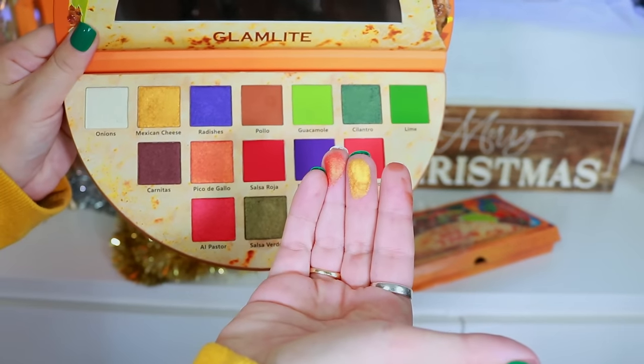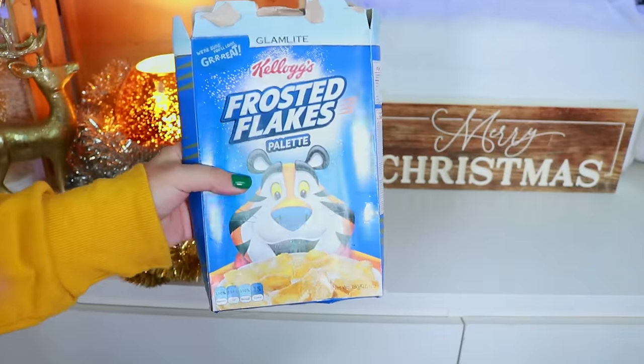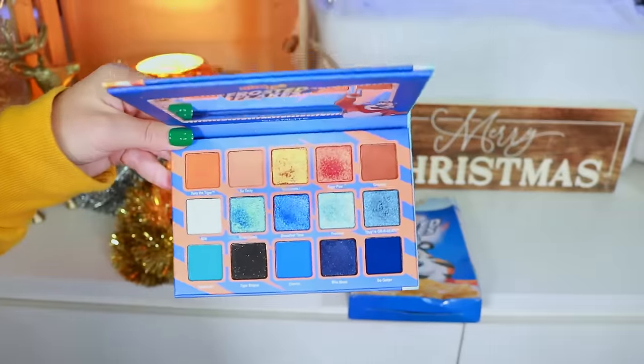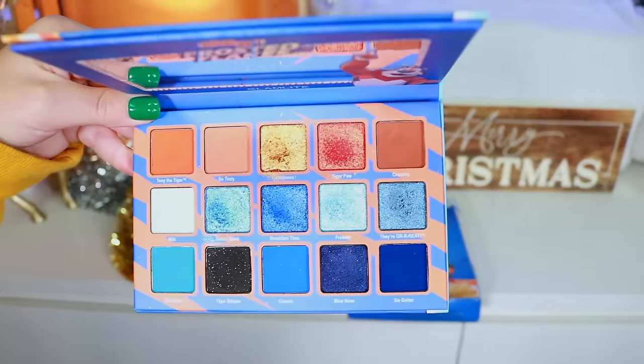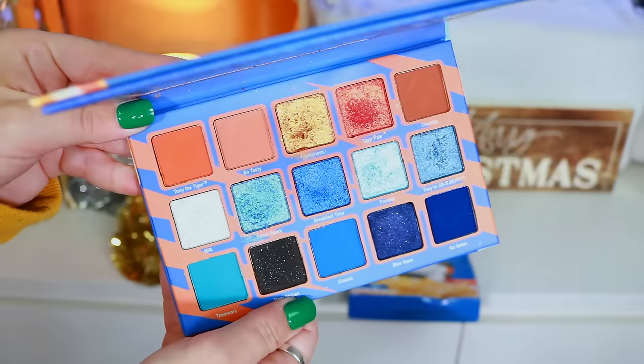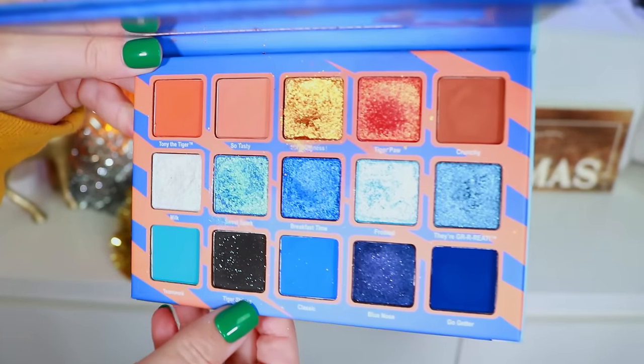Even though these older shimmers aren't the same, they still performed really nicely with a beautiful consistency. I had so much fun playing with these palettes. Next is the Frosted Flakes palette — super cute packaging with Tony the Tiger. You can see how bright and vibrant those shimmers are compared to the Taco one — that's what I mean. Beautiful color story, a lot of fun to play with.